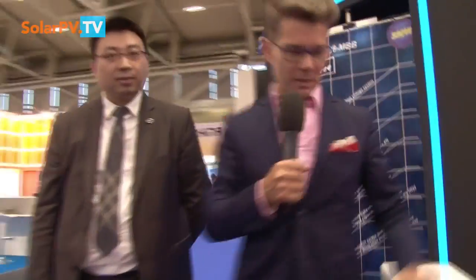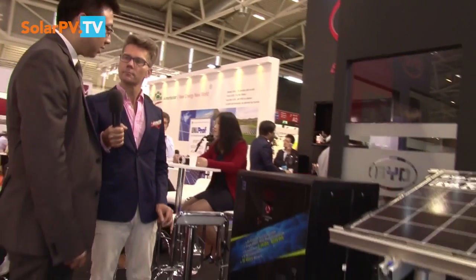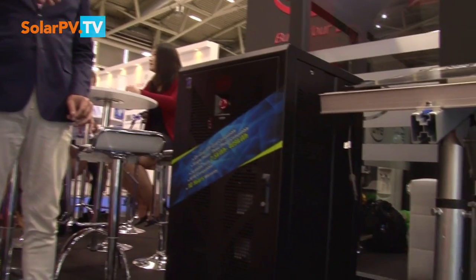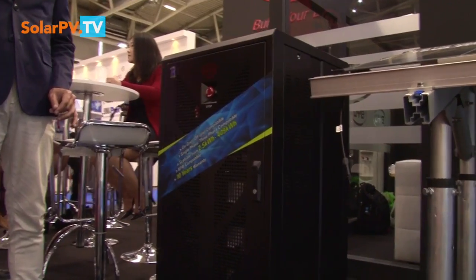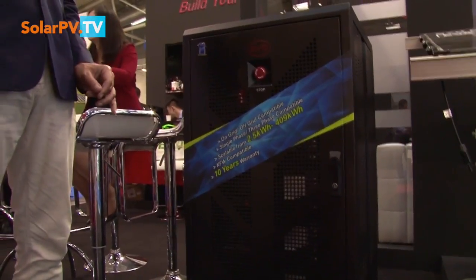Let's go to see another solution that you have. This one is without an inverter? Yes, we call it B-Box — it's battery only, short for battery. It's a modular design: 2.5 kilowatt hours per unit, and we can multiply this to build larger scale systems.